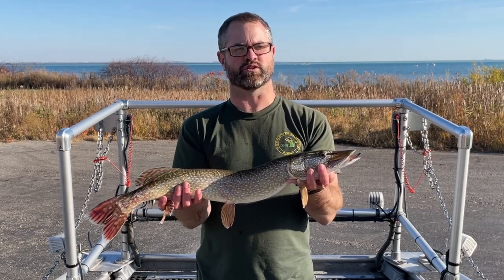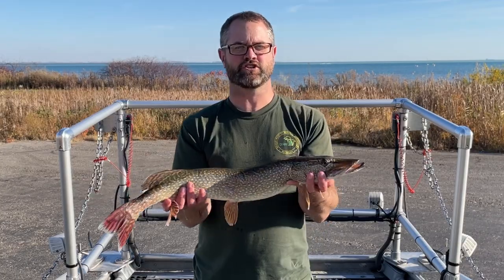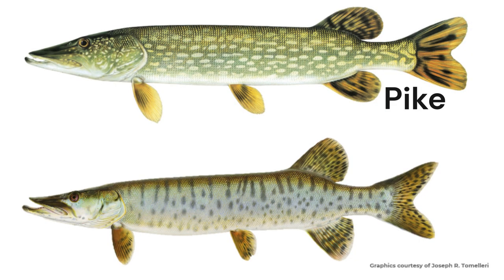Pike are most commonly confused with muskie. Both of them have a large duck-shaped bill with very large sharp teeth. Pike have a torpedo-shaped body that's green to olive colored, and on top of this dark background they have white or yellow bean-shaped markings. Muskie, on the other hand, have dark spots, blotches, or bars on a light background.